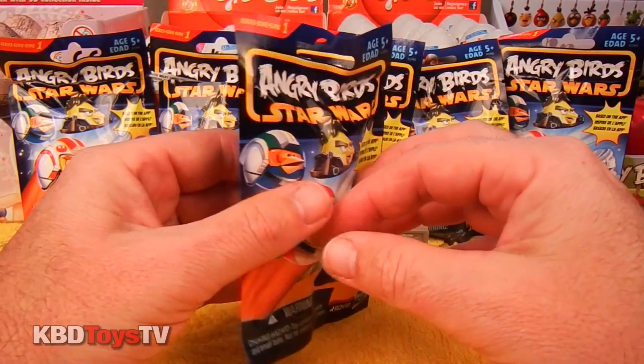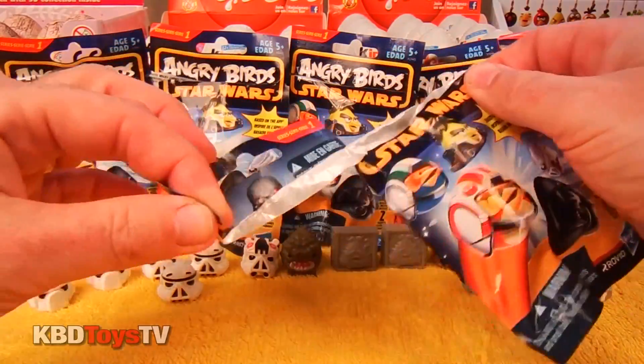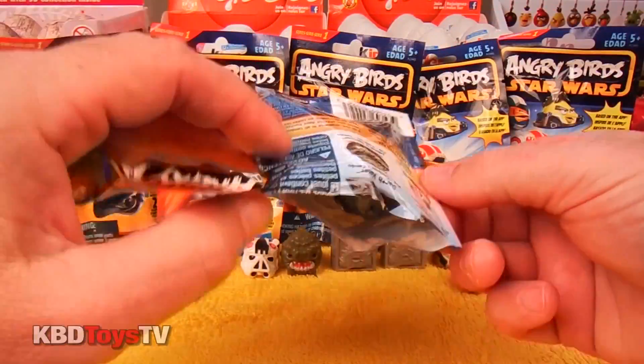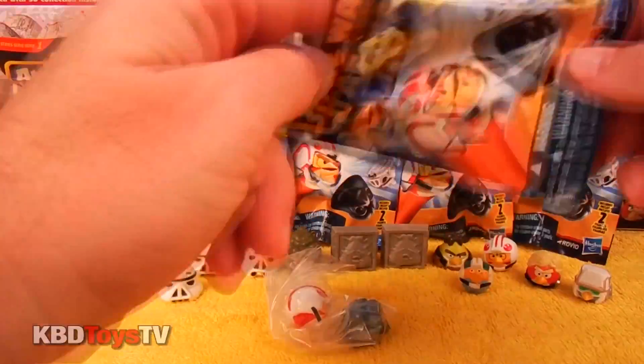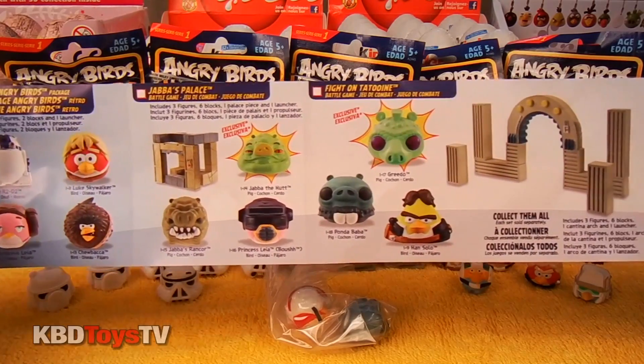Alright kids, let's open up this bag and see what we got inside. I really think Princess Leia and Chewbacca will be awesome to add to our collection.